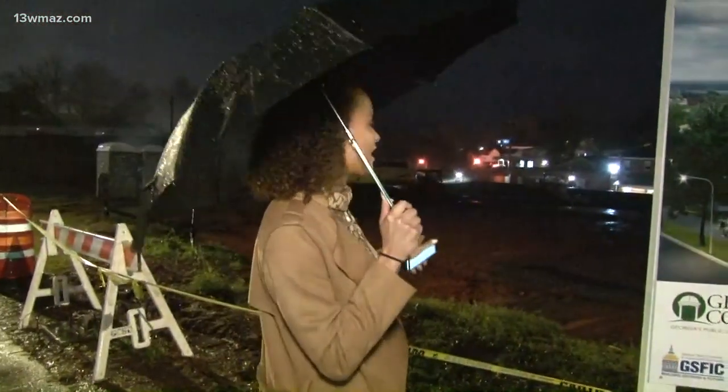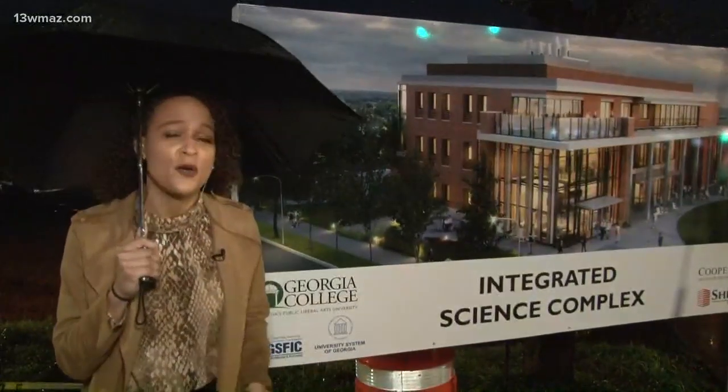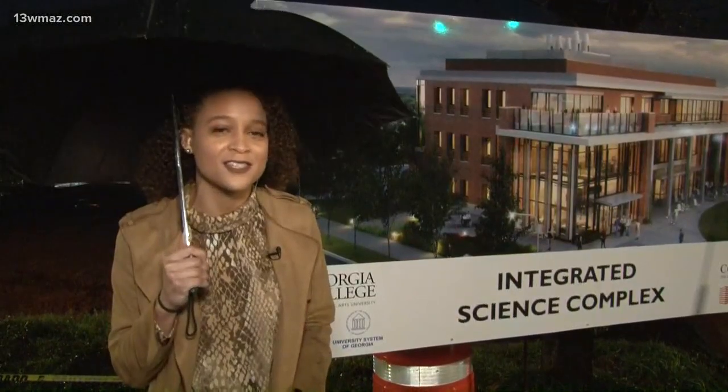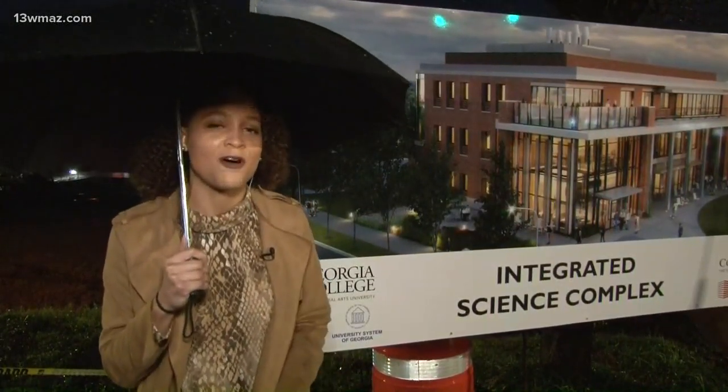Good morning Caitlin and Erin. In 14 months this construction site will look just like this — Georgia College's new integrated science complex. It's actually one of two major upgrade projects happening on campus here. School leaders wanted to make sure they give their students state-of-the-art facilities while still maintaining and preserving the beautiful historical architecture.